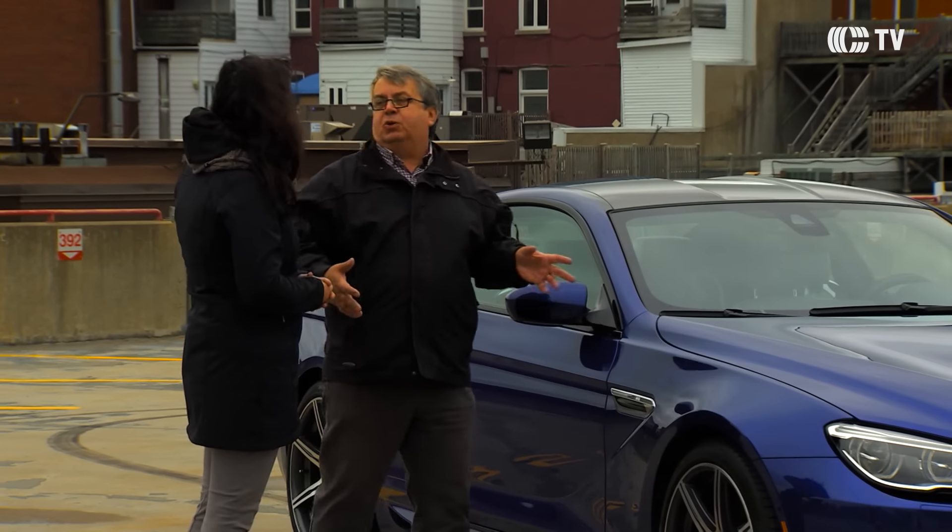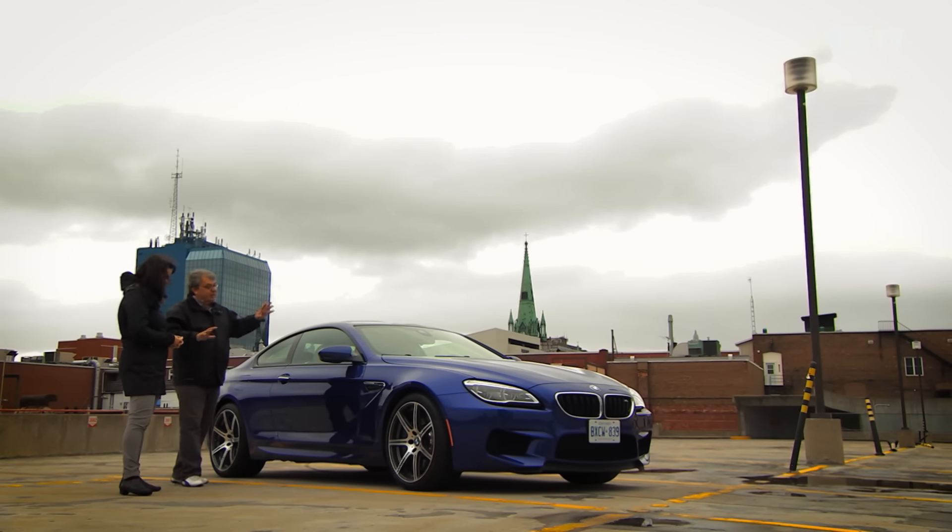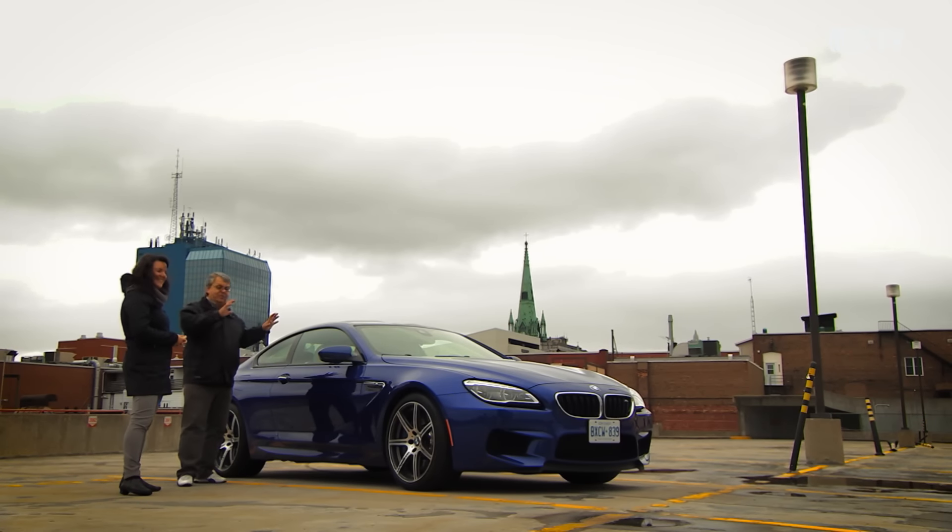C'est presque une auto qui pense pour toi. Elle se conduit tout seule ! Pas tout à fait, quand même — il faut faire attention. 560 chevaux pour un véhicule avec une propulsion, ça demande pas mal de doigté.